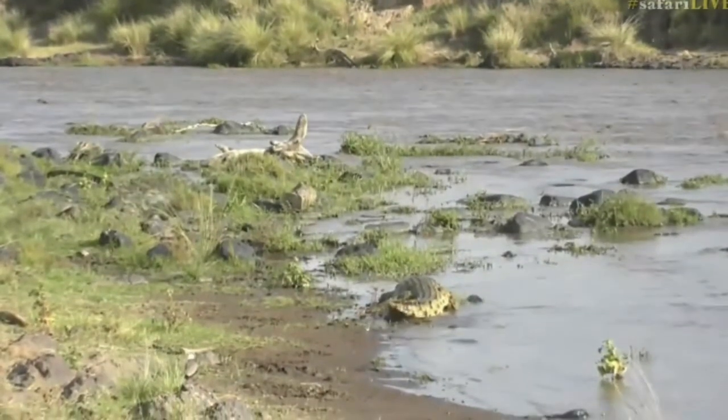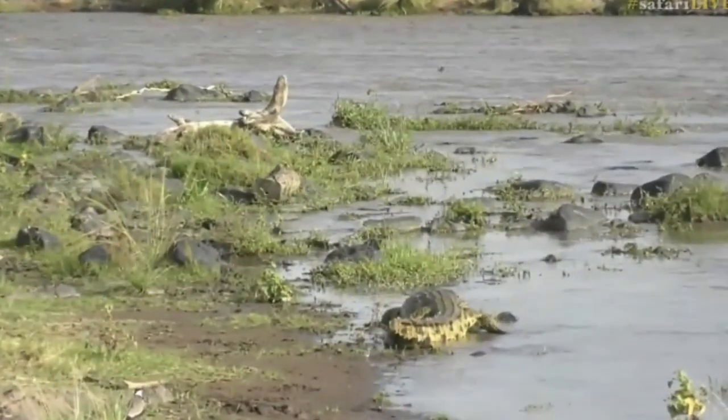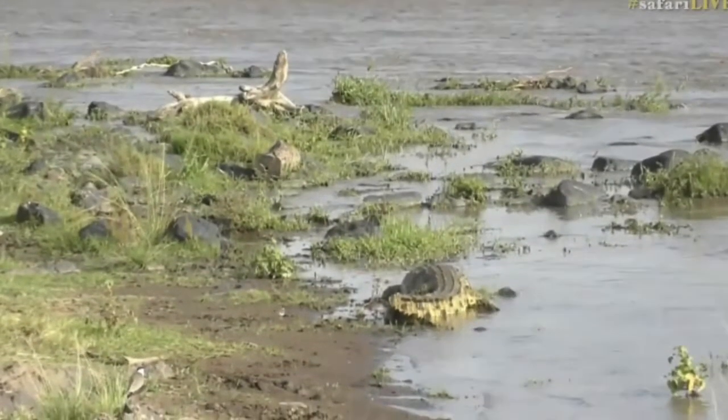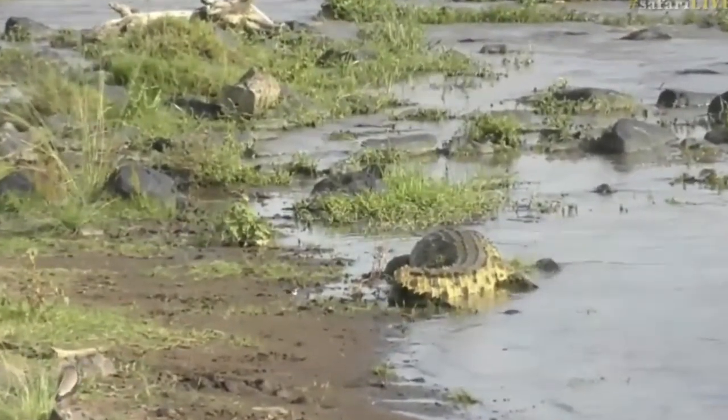Look at that beastly thing. It's very difficult to feel affection for that, and I know I'm being very nasty indeed. They're a very valuable part of the ecosystem, these crocodiles, but it's difficult to feel affection for that thing.